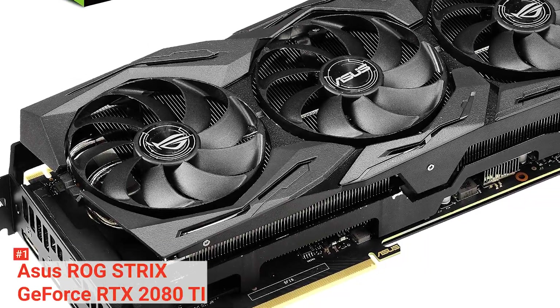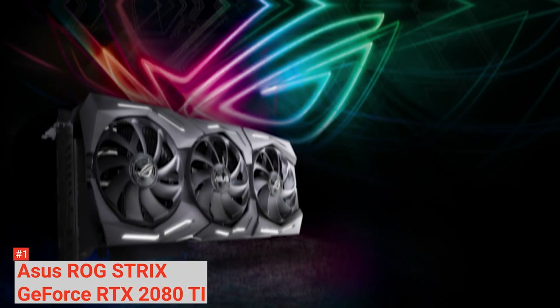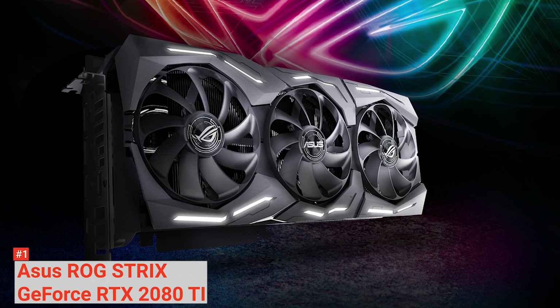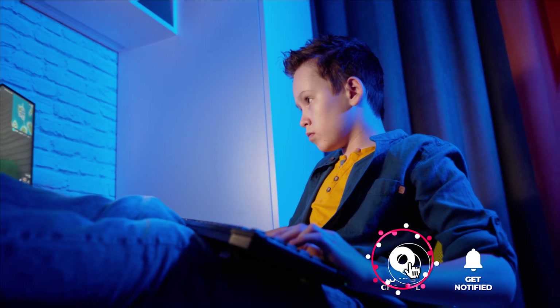Nevertheless, the ASUS ROG Strix GeForce RTX 2080 Ti is the best graphics card money can buy. It is fast, sturdy, has a great overclock, and runs cool and quiet. That's all for now. Thanks for watching. If we helped you out in any way, please hit the like and subscribe button. We'll see you guys in the next video.